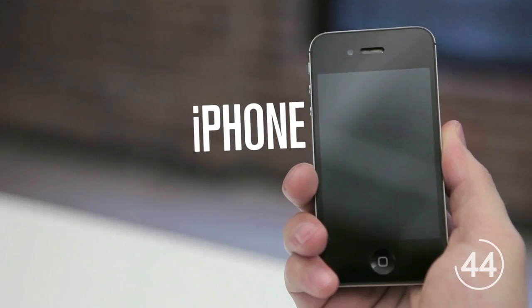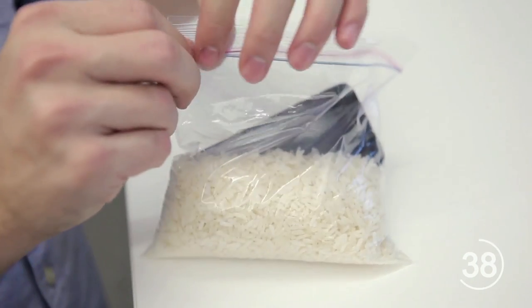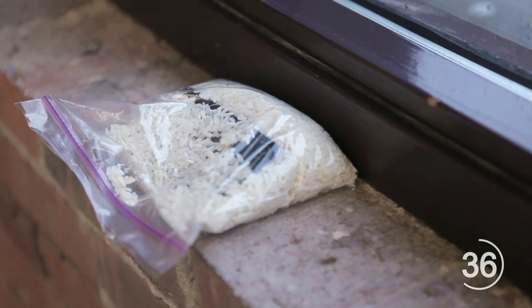If you have an iPhone, do not take the battery out — it's a pain, and it will end your warranty. Instead, put your iPhone into a bag of uncooked rice and set it in a warm place, like by a window. Wait 24 hours before taking it out and turning it back on.